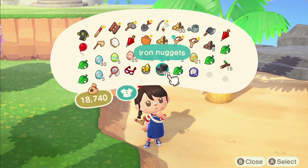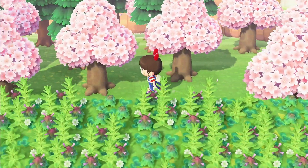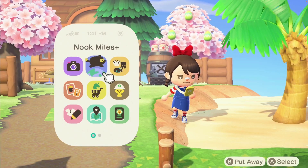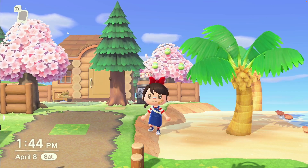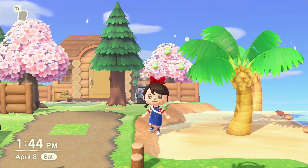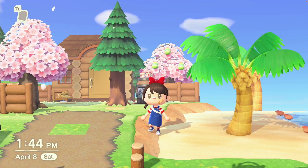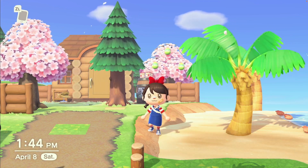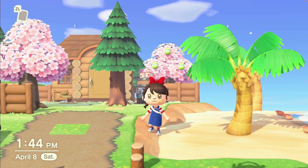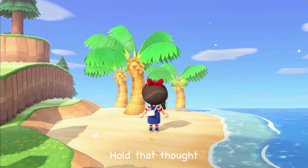I've gotten a bunch of sky eggs and two recipes from the normal balloons for the cherry blossom event, which I'm very happy about. Let me check which Bunny Day recipes I'm missing — just the egg party hat, the egg party dress, and the water egg outfit recipes. I think that's it. I don't necessarily need to keep popping those Bunny Day balloons.